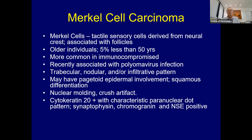A Merkel cell is a tactile sensory cell that comes from the neural crest, associated with follicles. This tumor is usually seen in older individuals, often immunocompromised patients. I had a patient who had a renal transplantation and developed it very rapidly, ultimately causing his death. We now know it's associated with polyomavirus. There are several different patterns, and sometimes this lesion can give you pagetoid involvement of the epidermis and occasionally even squamous differentiation.